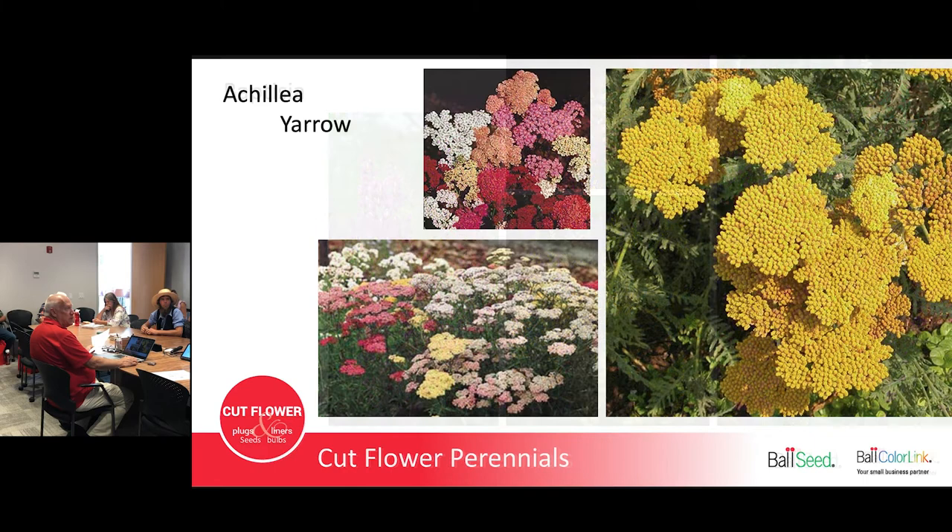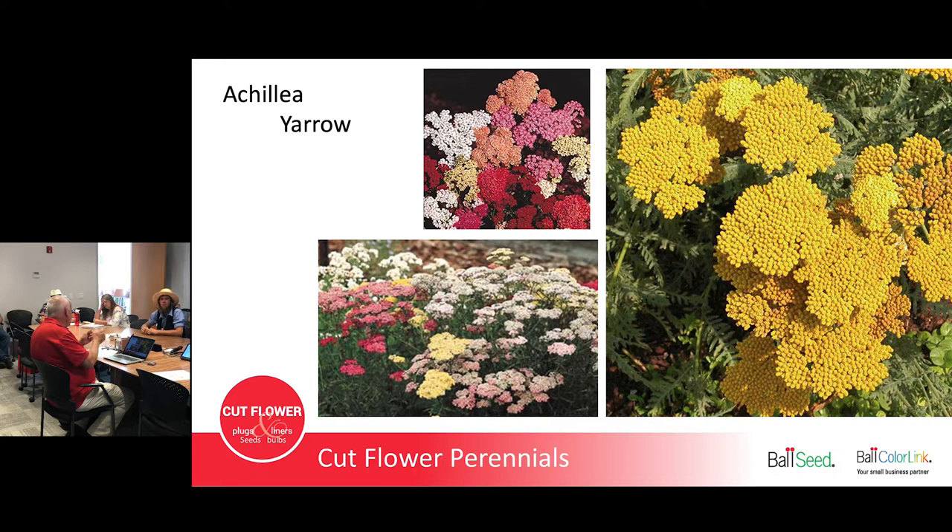Achillea, or Yarrow — early summer blooming, especially the yellow ones. This is Coronation Gold; there's also Moonshine. Moonshine is not as stiff-looking when it gets old. Coronation Gold dries really easily — stems get as thick as a piece of straw, really sturdy — and it stays that color dried, stem stiff as a pencil. The colored ones on the left don't dry well and bloom a little later, more in June, whereas the yellow ones are late May to early June.